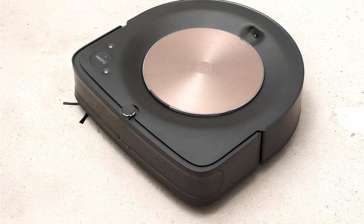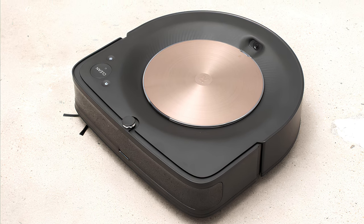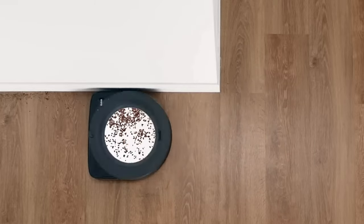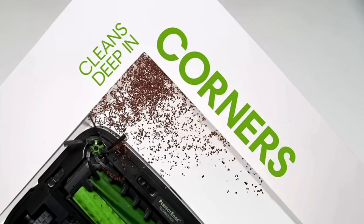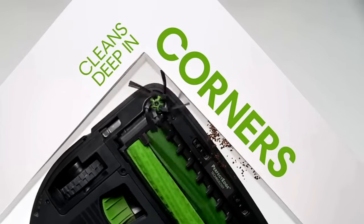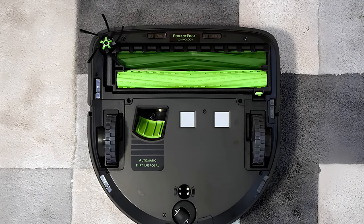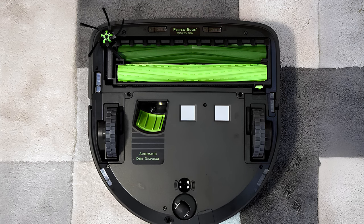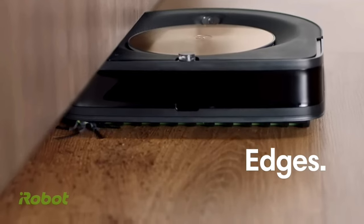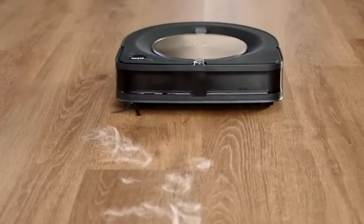The top of the vacuum is where the room confinement sensor, clutter sensor, camera, clean/power, spot clean, and home buttons are located. There is also an LED ring indicator that glows blue while connected to Wi-Fi, white when cleaning, and red when charging. A wall sensor is located on the side of the vacuum, and beneath the lid you'll find the dustbin and filter along with the carrying handle. On the bottom you'll find charging connections, cliff sensors, a corner brush, multi-surface rubber brushes, brush caps, a brush latch, a brush frame release tab, a floor tracking sensor, rear caster wheel, and dirt disposal port.